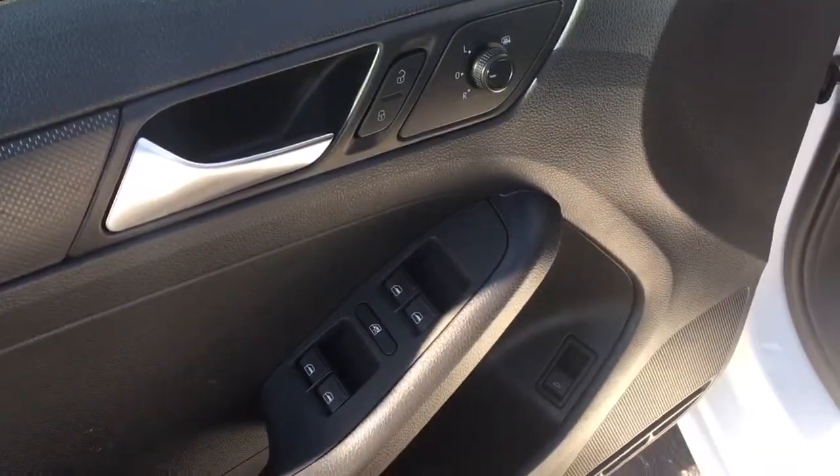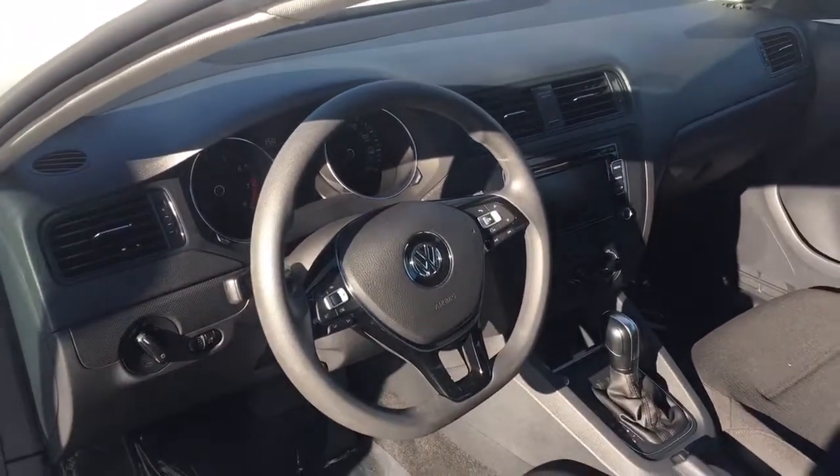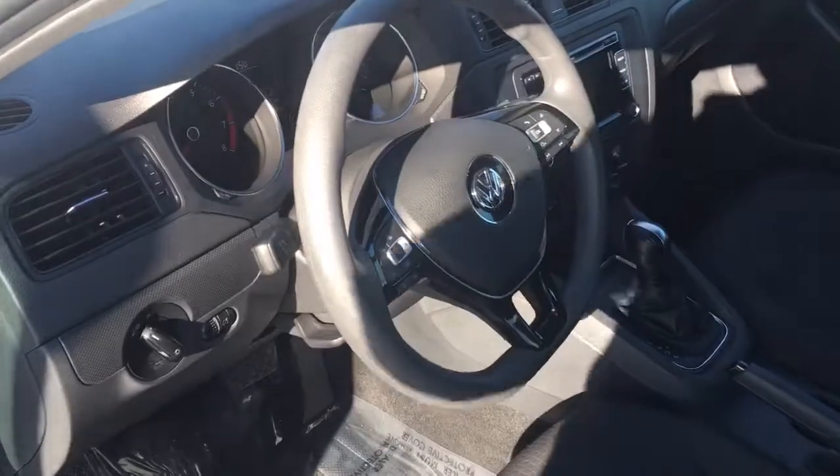Power windows, power locks, power mirrors, power trunk. There's the dash — sunlight's kind of messing things up, but you get the idea. It's just really clean.